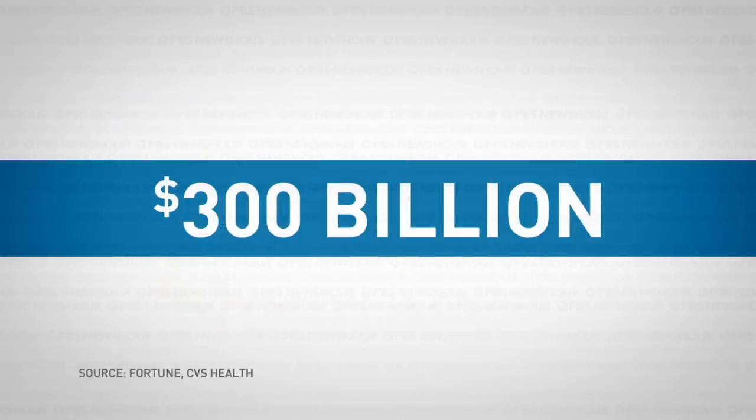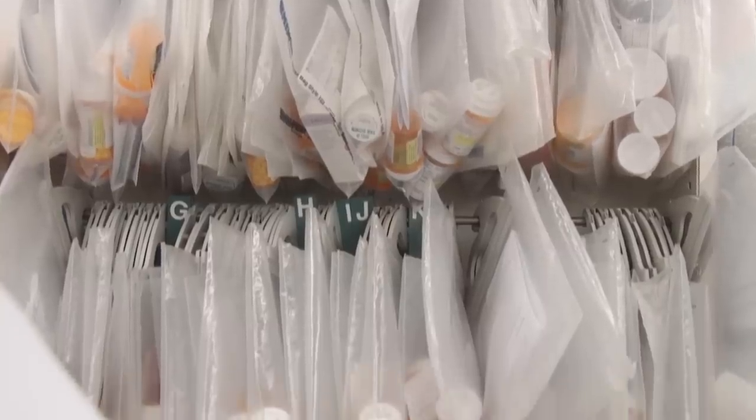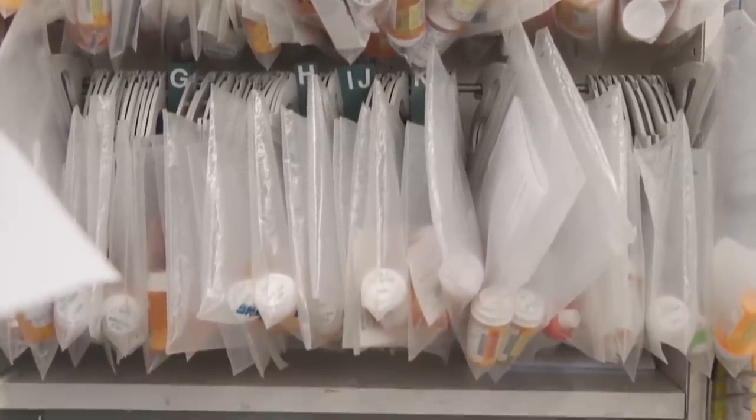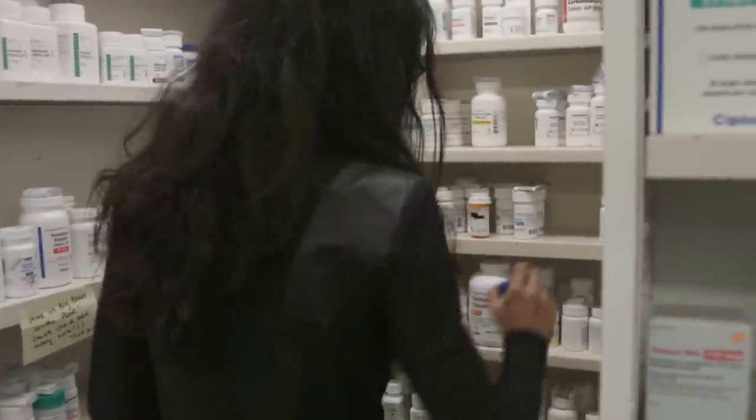The three big PBMs brought in more than $300 billion in revenue last year. Carrier says they began with a modest role in the industry. In the late 60s and early 70s, PBMs started by giving plastic drug cards to consumers so they could go to the pharmacy without a trail of paper — it made it easier to get prescription drugs. Through the years, though, they have gotten more and more power. If a patient has insurance, it's going through the PBMs.